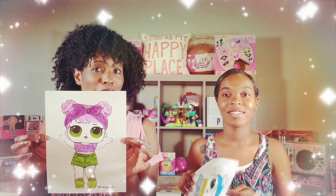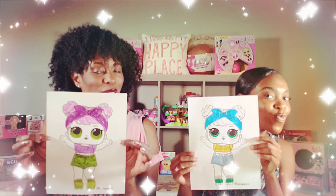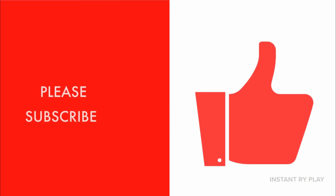Okay guys, so we wrapped it up and it was a lot harder than what it looks. Five minutes goes by so fast! Let us know in the comments below — are you team Instant Rye Play or team Miss BB? That's all we had today from Instant Rye Play. Even if you have a hard day, we hope you find some time to play. We'll see you next time on Instant Rye Play — thanks for watching, please subscribe!